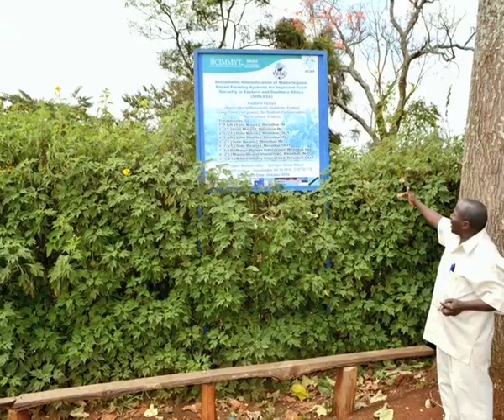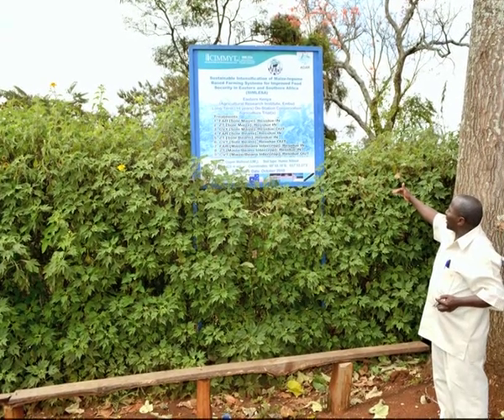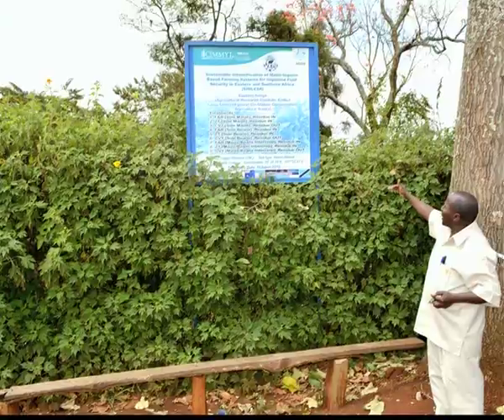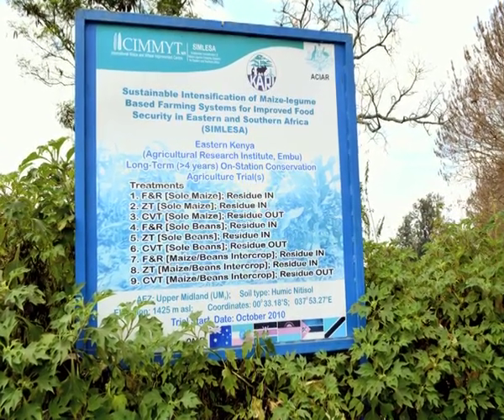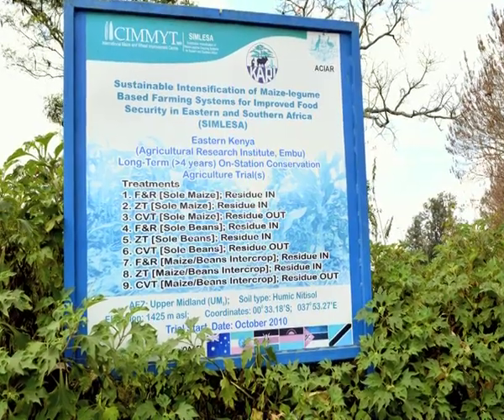CARI, as an institute, works with partners to develop and deliver technology to farmers. We are happy to say that CEMIT has been one of the key research institutes that we have been collaborating with in this country, sighting various regions in Africa and also in Australia.